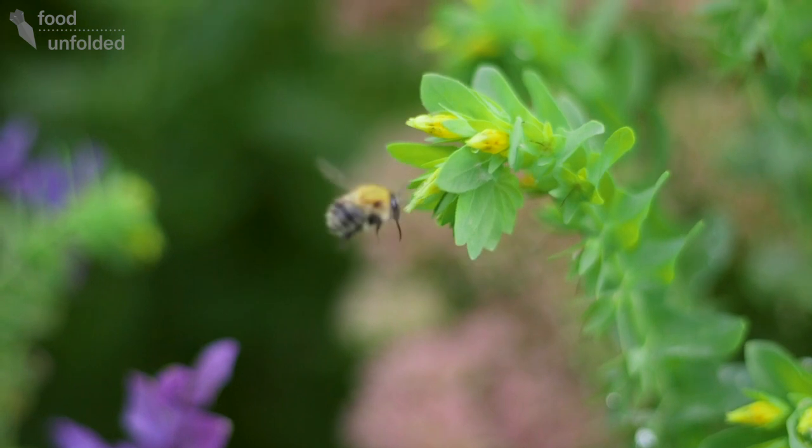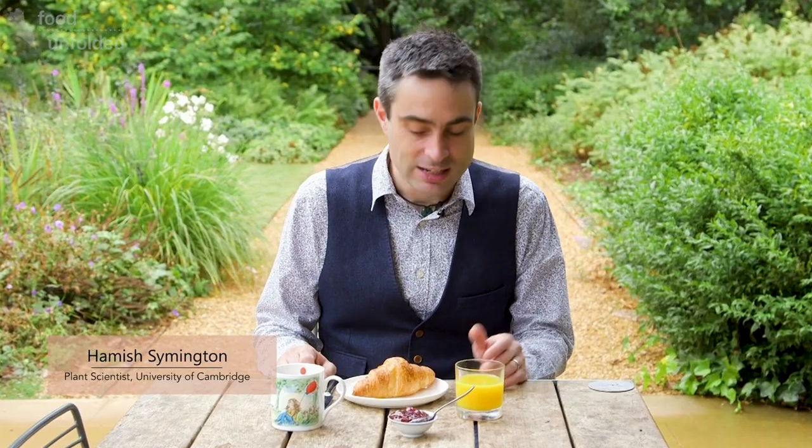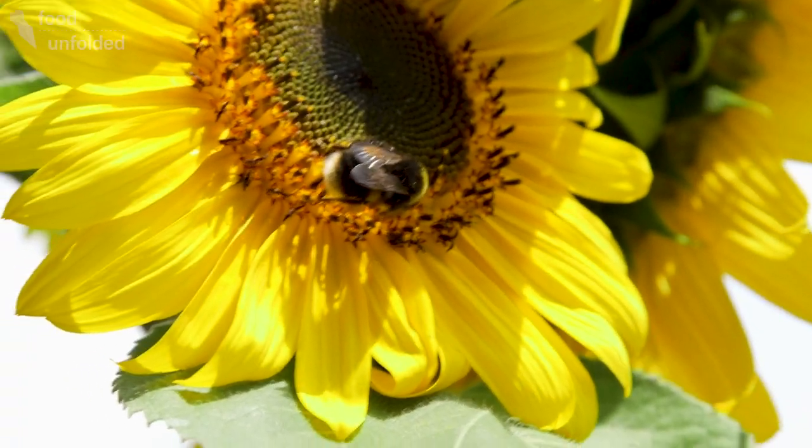If somebody asked you what bees do, you'd probably imagine a little insect in your garden, going from flower to flower, collecting nectar to make into honey to put on your toast. But of the 20,000 or so species of bee, only seven of them produce honey.